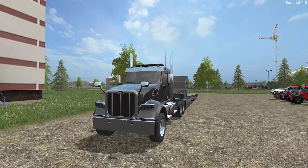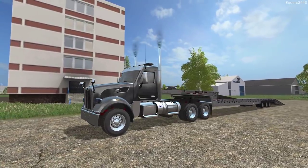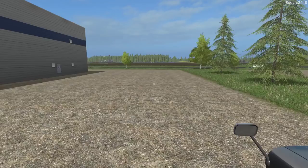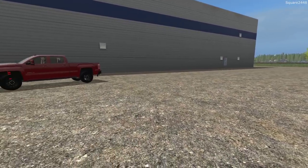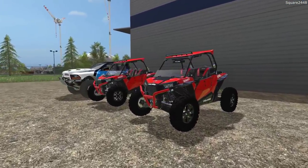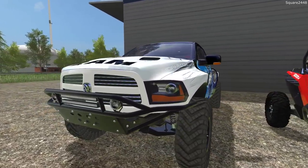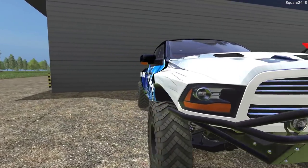Up first, we'll be hopping in the brand new Peterbilt 567 day cab. We'll put the ramp up and get this all unfolded. This does have strobe lights, which is going to come in very handy. We've got two Polaris 1000s here and then this Ram Runner — this thing looks so, so cool.